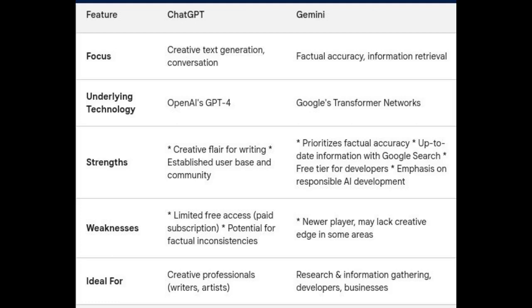Let's discuss who should choose which. If your primary focus is on creative text generation, script writing, or brainstorming ideas, ChatGPT might be a better fit with its established strengths in those areas. If you prioritize factual accuracy and access to up-to-date information, Gemini's focus on search and reliable information retrieval makes it a compelling choice. If you are a developer looking to integrate an LLM into your applications, or a business seeking a cost-effective solution, Gemini's free trial and emphasis on responsible AI development offer significant advantages.